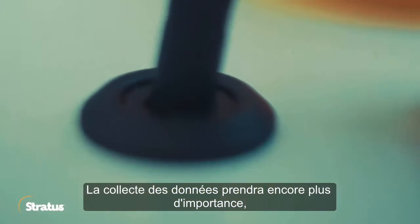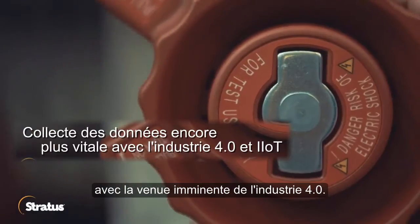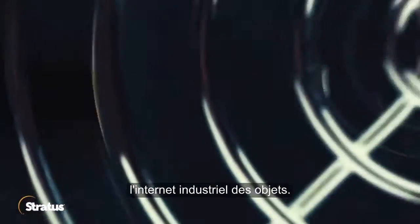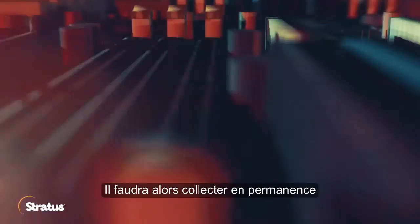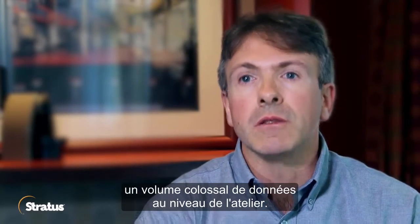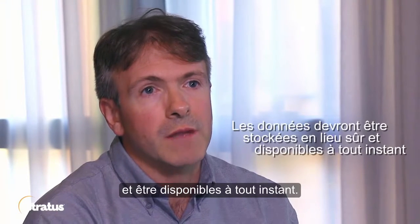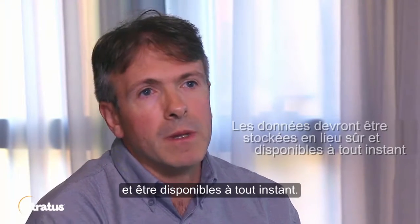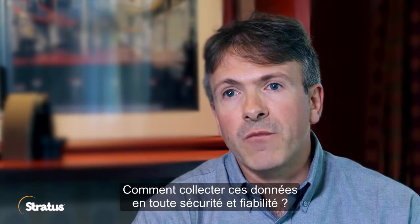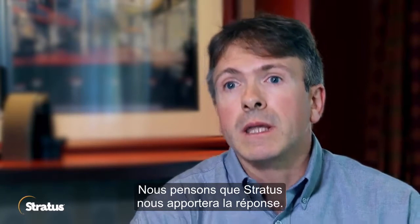Data collection will be even more important because we are going towards Industry 4.0. Our customers are starting to investigate Industrial Internet of Things. All this is relying on a large amount of data being collected continuously at the plant floor, and this data must be safe, stored and available all the time. How do we collect this data in a secure and safe mode? Implementing Stratus will be, in our idea, the answer.